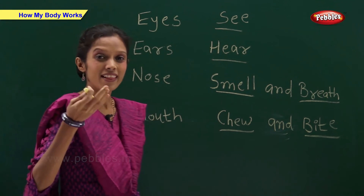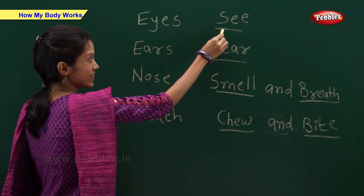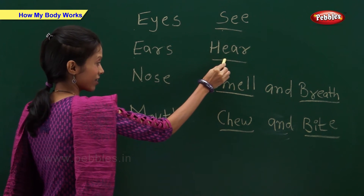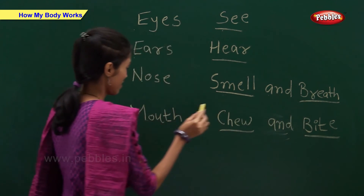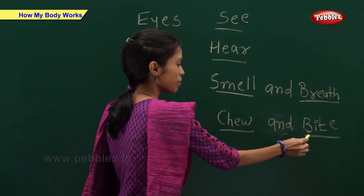So, now let us revise. Now let us see some pictures and find out which body part is used for the activity.